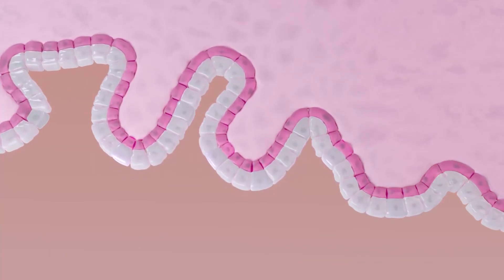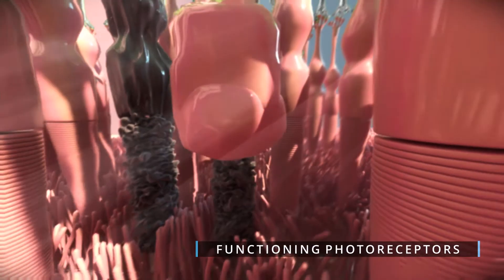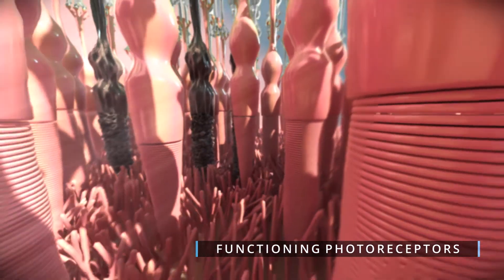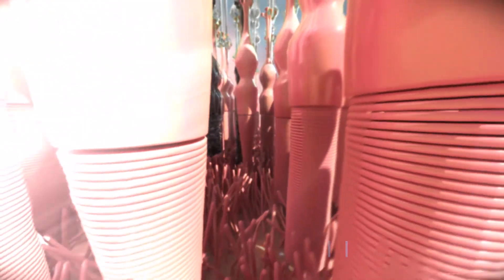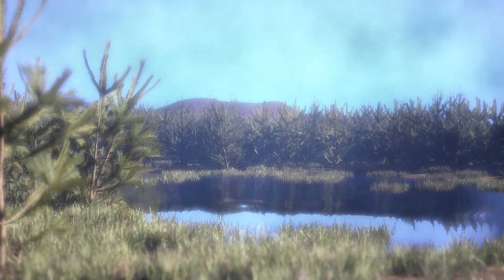These now actively differentiating cells migrate to the retina, where they mature into functioning photoreceptors. This regeneration of retinal structure and function could potentially reverse the loss of vision for patients with retinitis pigmentosa, regardless of the genetic triggers causing their disease.